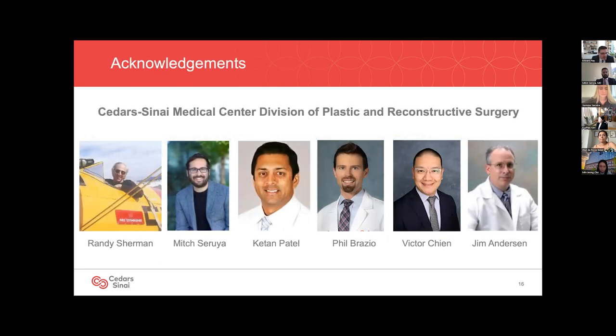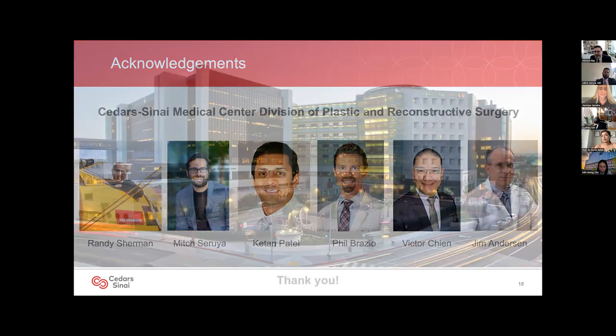I want to recognize my incredible partners in the Division of Plastic and Reconstructive Surgery here at Cedars-Sinai in Los Angeles. Each of these people is a caring and talented surgeon who is among the top in their field, and I feel honored and humbled every day that I work with them. I also want to thank Yasmina and all the other students, residents, and fellows that I've mentored for their hard work in both research and clinical excellence.